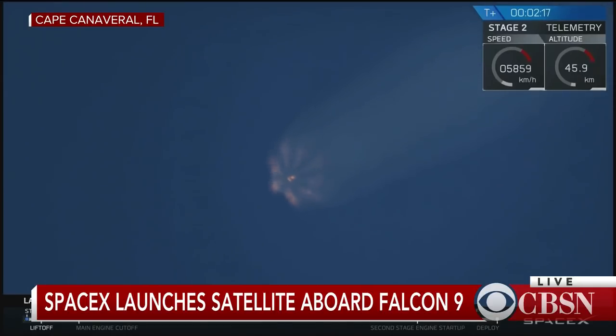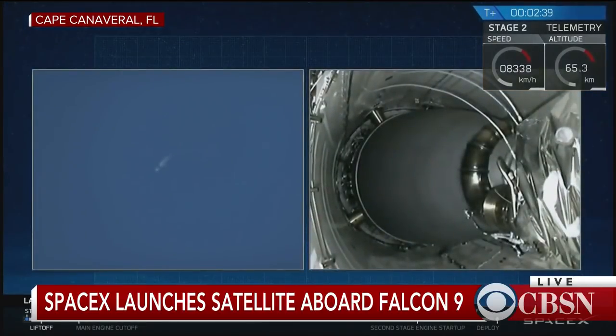You can see the plumes fading away as the rocket is getting out of the atmosphere. Trajectory is still looking good in those three events: main engine cutoff, separation, and second stage ignition happening right now.